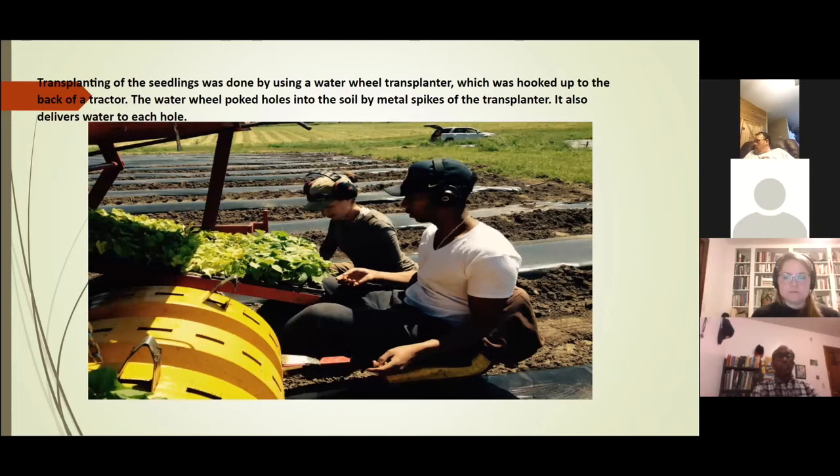For transplanting the seedlings I used a water wheel transplanter hooked to a tractor. The water wheel transplanter pokes holes into the soil using metal spikes, and it also delivers water and fertilizer as needed. Then two individuals sit at the back and insert the seedlings into the holes — that is how the transplanting is done.